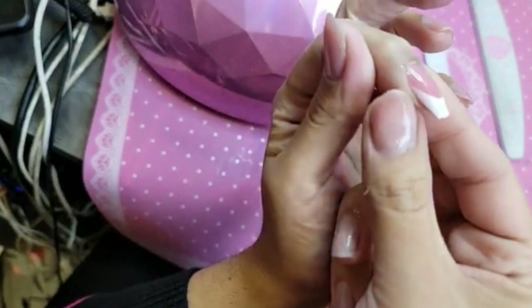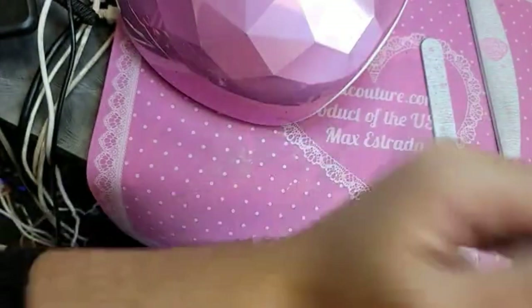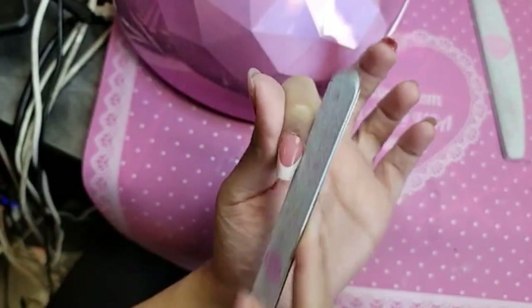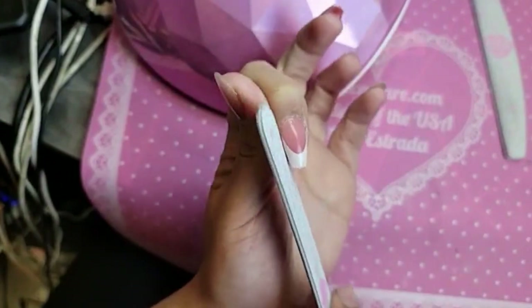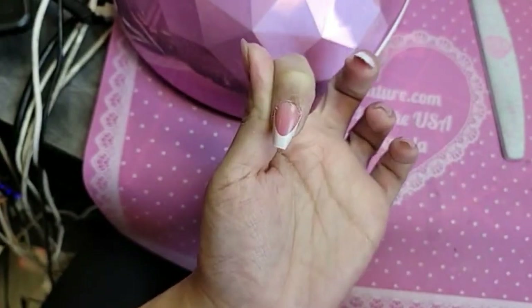So let's pull back the sides. Remember, you guys, with French One-Two-Three-Go or Coffin Ombre One-Two-Three-Go — any kind of one-two-three-go nail — be really careful when filing the sides because you do not want to file off the white. We don't want to ruin that finish, so just go in really gently. Let's make her a nice soft coffin, nothing too crazy.